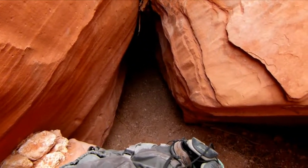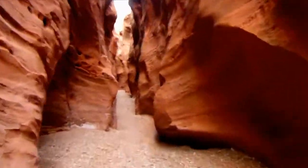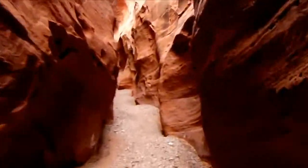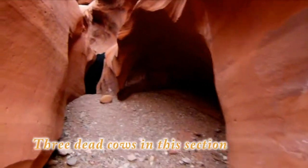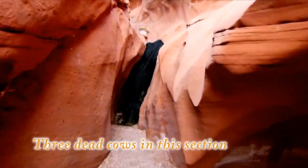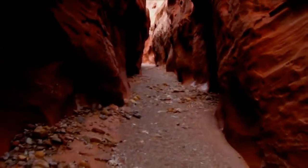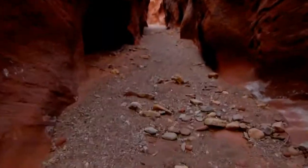Just had to crawl through that little hole on all fours — I barely fit. There's a stinky cow right there. Oh, that's terrible. Let's get out of this canyon.